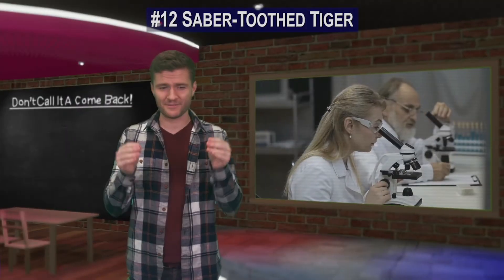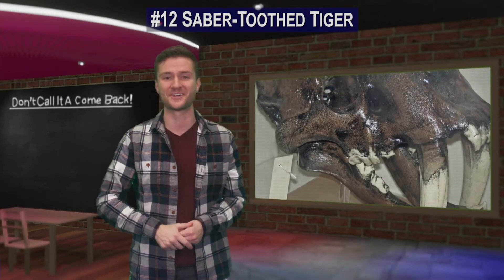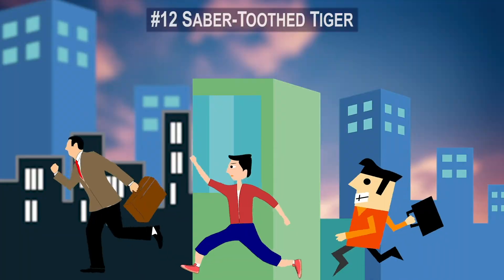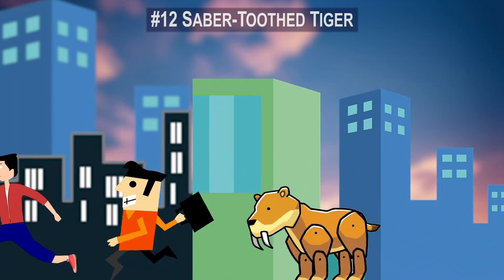Scientists believe that the fossils in the tar pits will be the key to the saber-toothed tiger's cloning. It's not clear why we'd want to have them around again, but one thing is for sure — having this apex predator walking around again would certainly make life on Earth a bit more intense.